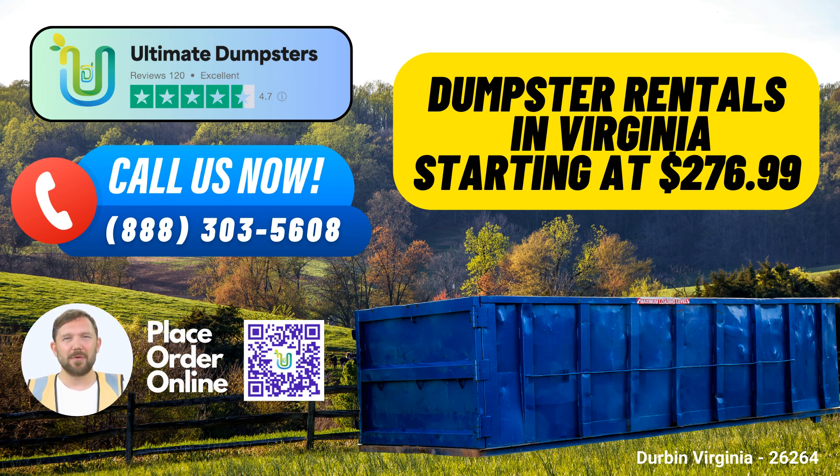Affordable pricing. We believe in making waste management affordable and accessible. Our pricing is flexible and budget-friendly. Free quotes. We provide free quotes and estimates for every job and customer, so you'll always know what to expect.